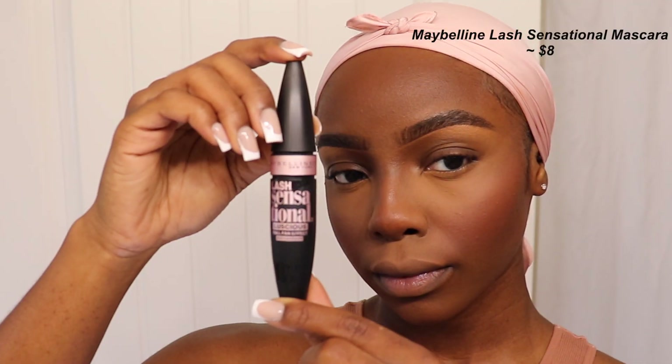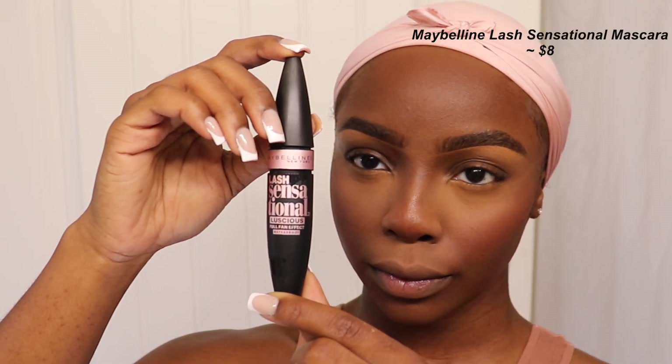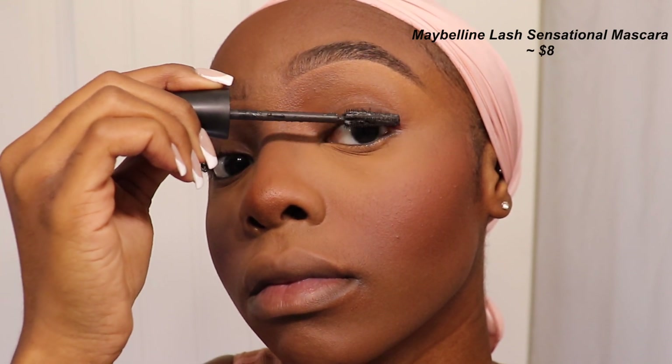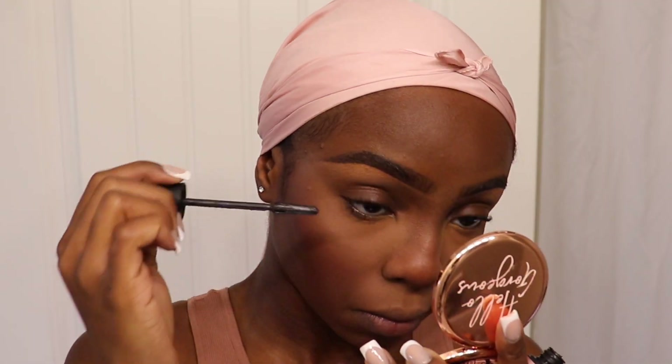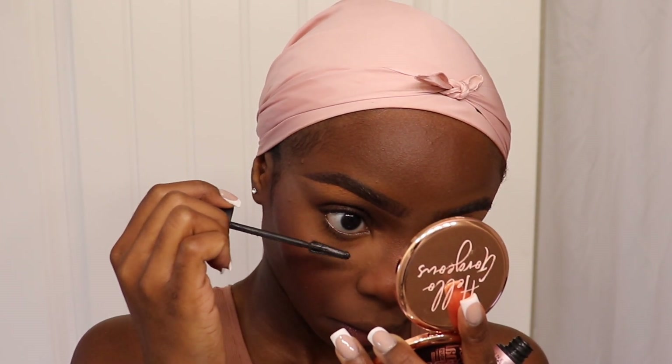The next step was mascara. I use the Maybelline Lash Sensational Mascara — I've been using this for a couple of years now and it's really good for a drugstore mascara. Definitely check this one out; it was about eight dollars.